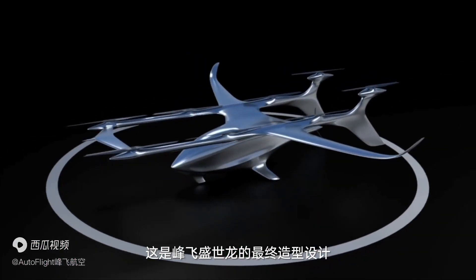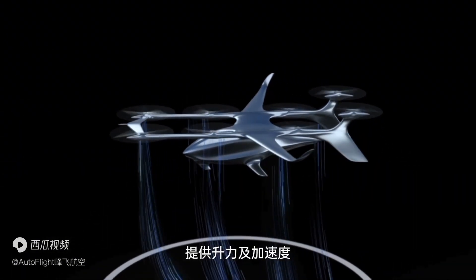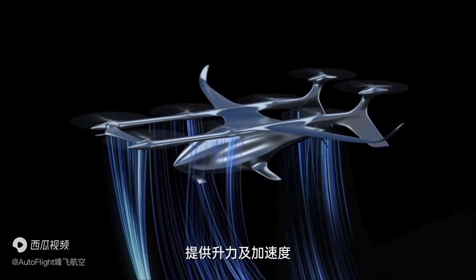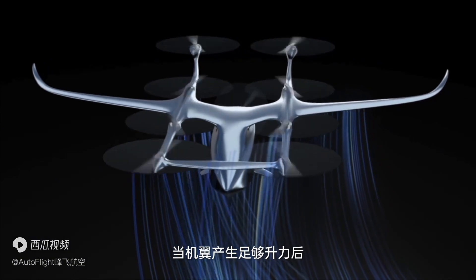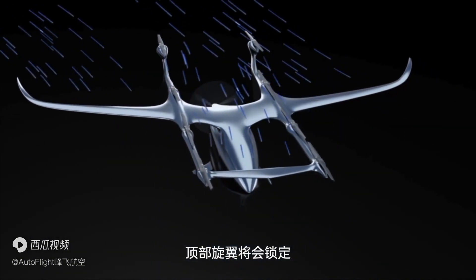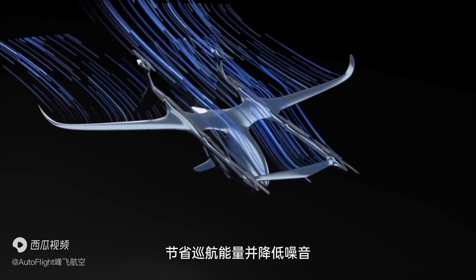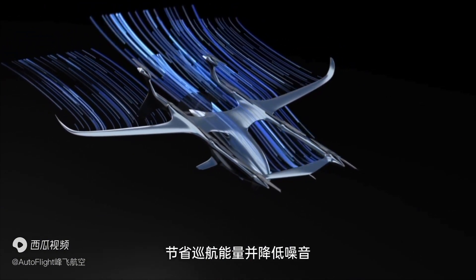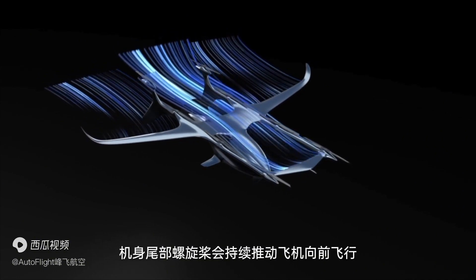This will be the final design of Prosperity 1. As with the proof of concept, you can see there are eight lifting propellers to lift the vehicle and propel it above the critical speed to become airborne using the wings. Once the aircraft is carried by the wings, the lifting propellers are set to lock, so the aircraft conserves energy and flies quietly. To maintain airspeed and wingborne lift, a pusher propeller drives the aircraft forward.